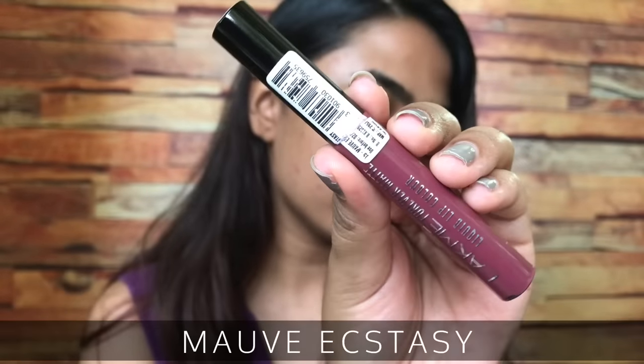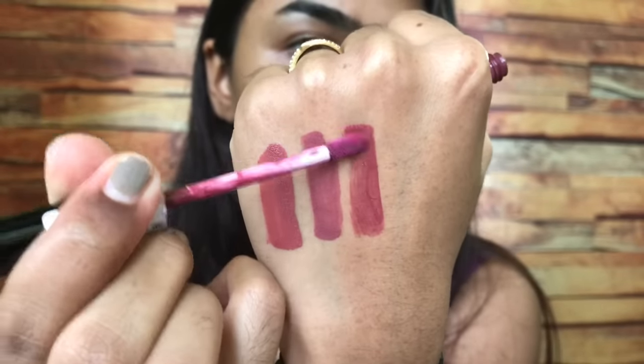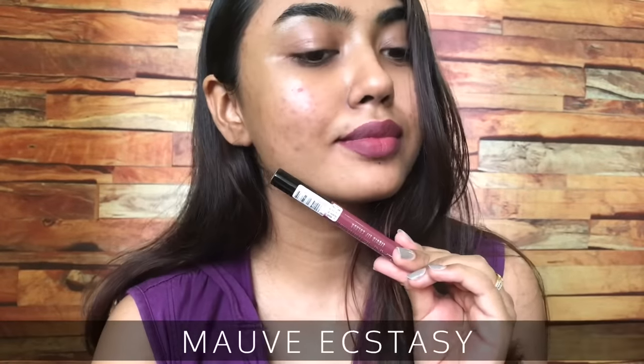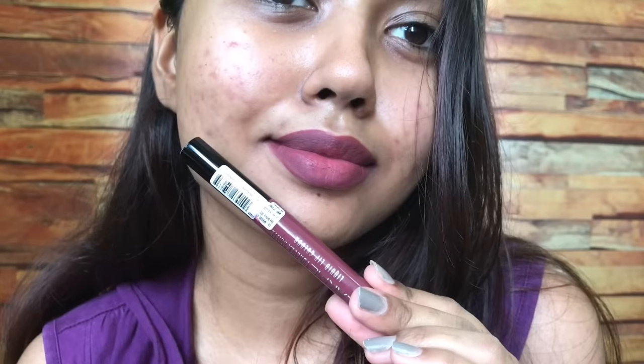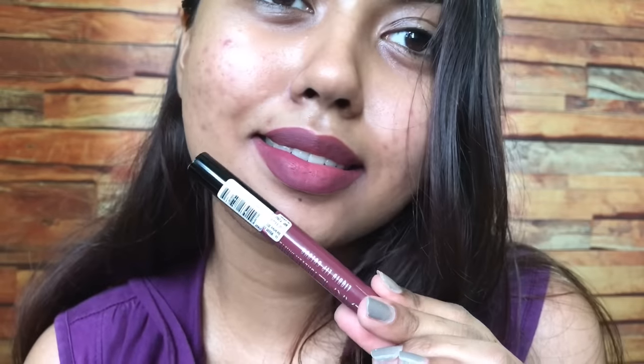The third shade is Mauve Ecstasy, again a beautiful wine-plum shade, a little deeper than Mauve Party. I look so dull because I was on heavy medication — I was severely unwell. Anyway, that's the third shade — a very beautiful one. All of these shades work for almost all skin tones, and especially this one is going to look fab on deeper skin tones as well.